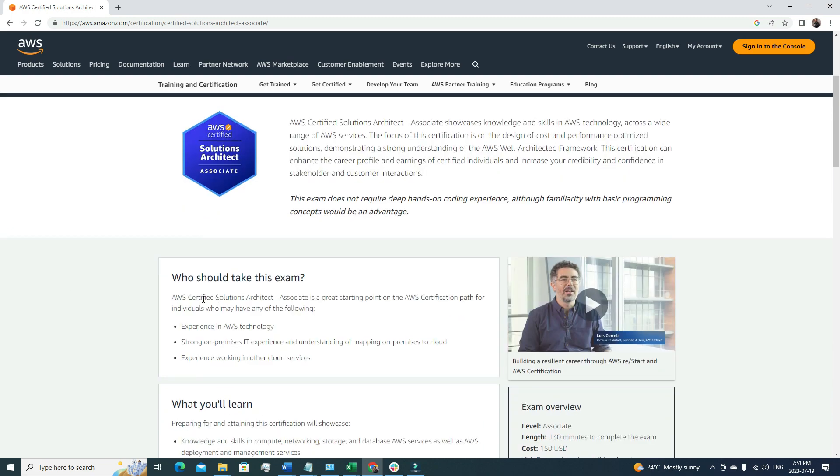Looking at who should take this exam: it's explained that you should have experience in AWS technology, strong on-premises experience, understanding of mapping on-premises to cloud, and experience working with other cloud providers. If you have this sort of experience, AWS Solutions Architect Associate is a very good certification for your career. I started my own career with this certification in 2017 — back then there wasn't even an AWS Cloud Practitioner certification — and it really helped me to clear all the concepts required to build a solution in AWS.